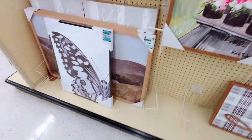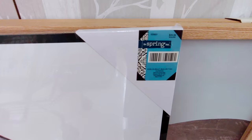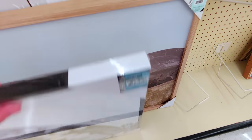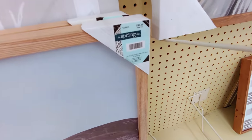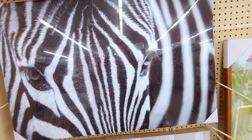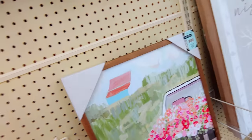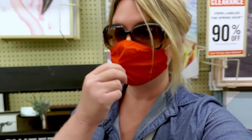Here's another aisle of 90% off beautiful framed art. This butterfly close-up framed art would be $2.99. This large butterfly piece is beautiful — $6.99 from $69.99. And look at this zebra — so gorgeous. I can pull it down — it'd be $4.19.